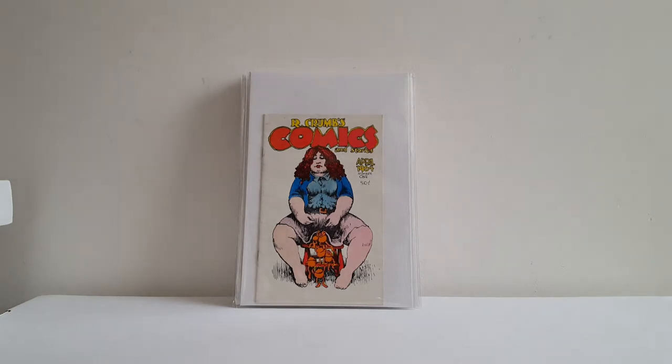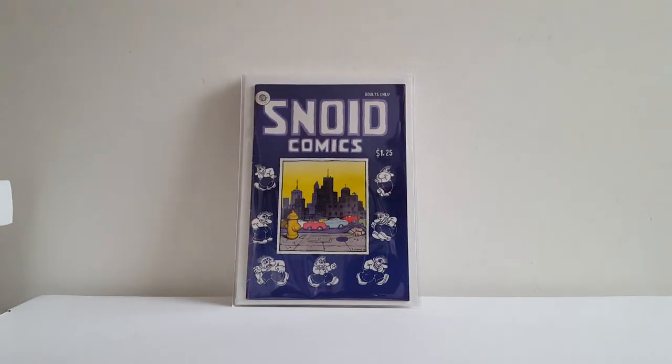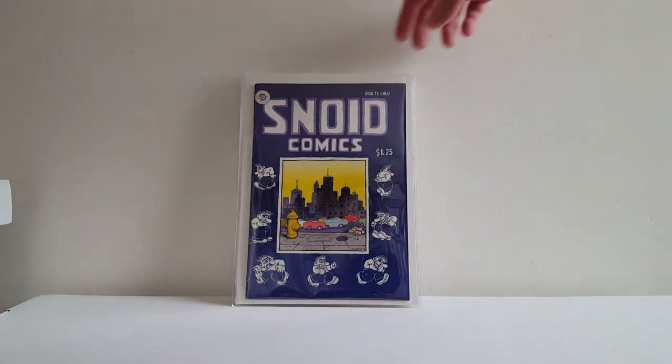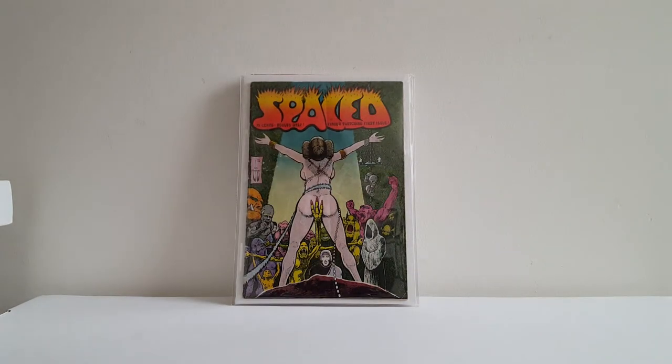This was not in the dollar bin, but I got a steal — I think I paid 10 bucks for this. It's a very tough-to-find Ashcan from 1964: Robert Crumb's Comics and Stories No. 1. Very thrilled with that. Found a Snoid Comics No. 1 first print — Robert Crumb, Kitchen Sink Press. Got a very good deal on that as well.